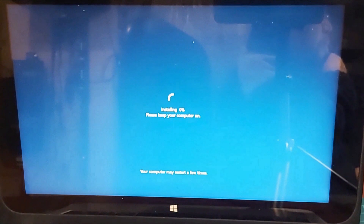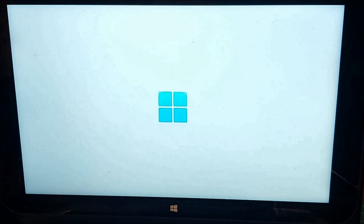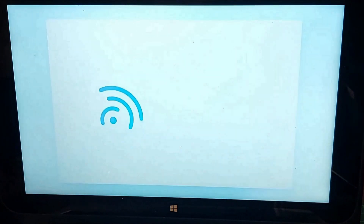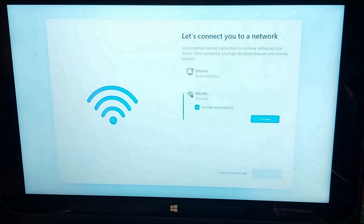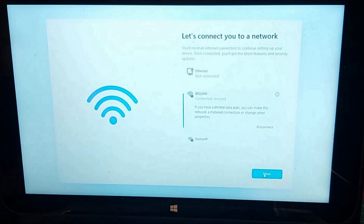After the restart, a progress percentage will show up. Wait until its completion. Your PC might restart several times — just let it do its thing. Eventually, you will see the logo of Windows 11. Then, if you are using a wireless connection, it will prompt you to connect to your wireless access point. If your PC is connected to your LAN using an Ethernet cable, the installation will continue automatically.